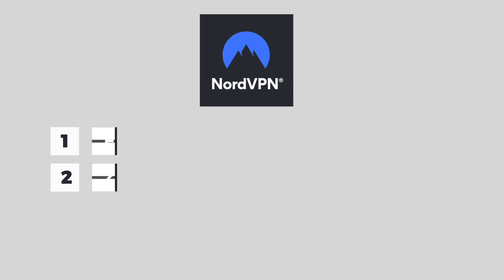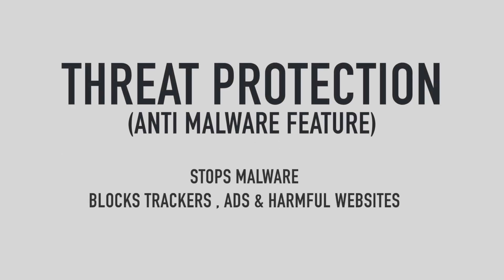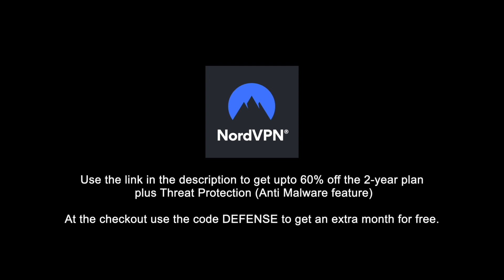NordVPN has recently introduced a new feature – Threat Protection. Threat Protection prevents malware from getting on users' devices and blocks trackers, intrusive and malicious ads, and harmful websites. Use the link in the description to get up to 71% off the two-year plan plus Threat Protection for no extra cost. At the checkout, use the code DEFENSE to get an extra month for free.